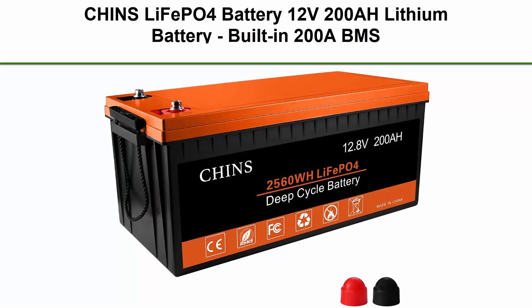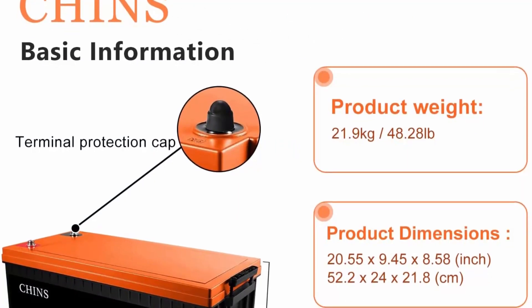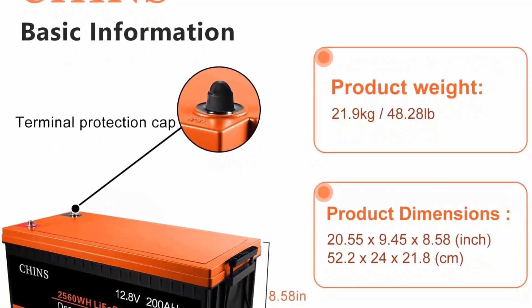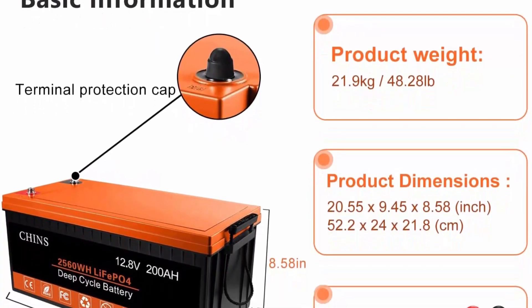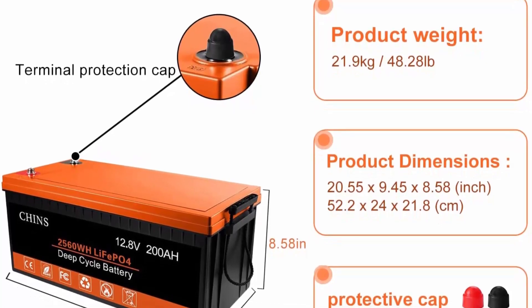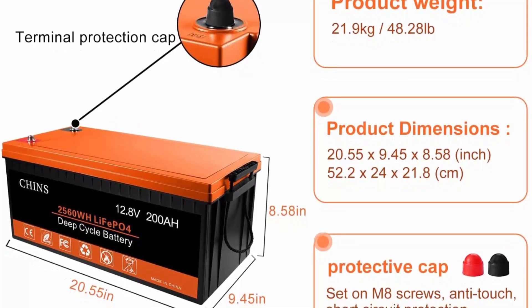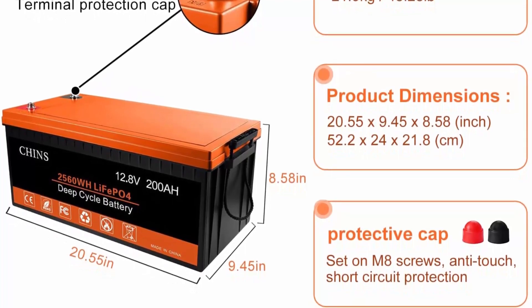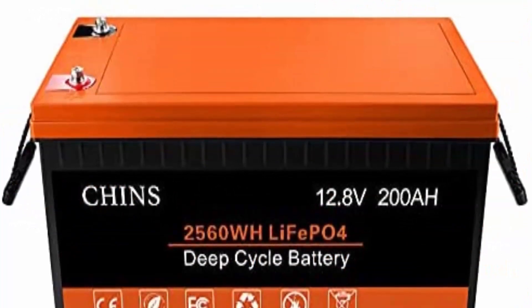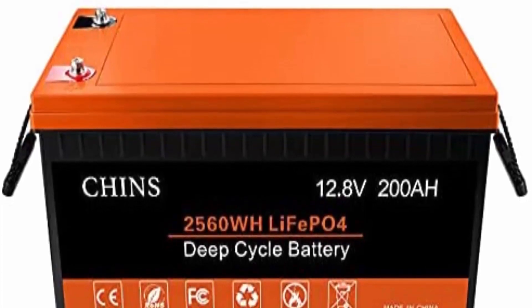Top 7: CH-INS LiFePO4 Battery 12V 200AH lithium battery with built-in 200A BMS, perfect for replacing most backup power and home energy storage in off-grid applications. Deep cycle battery: CH-INS LiFePO4 provides 2,000-plus cycles compared to 300–500 cycles in lead acid batteries. Service life is 8–10 times that of standard lead acid batteries. The lithium iron phosphate battery is 30% lighter than the lead acid battery of the same capacity.